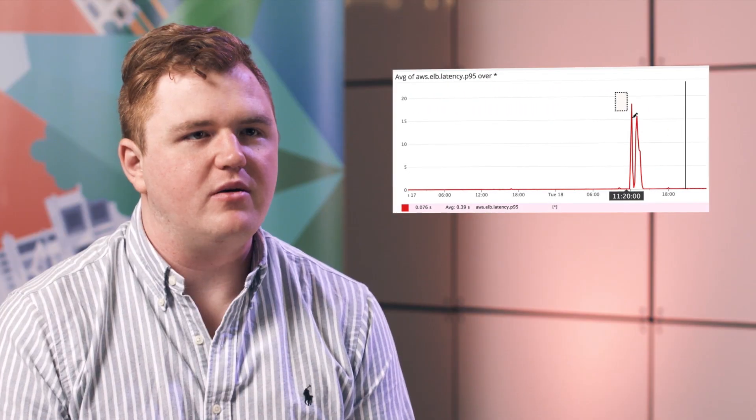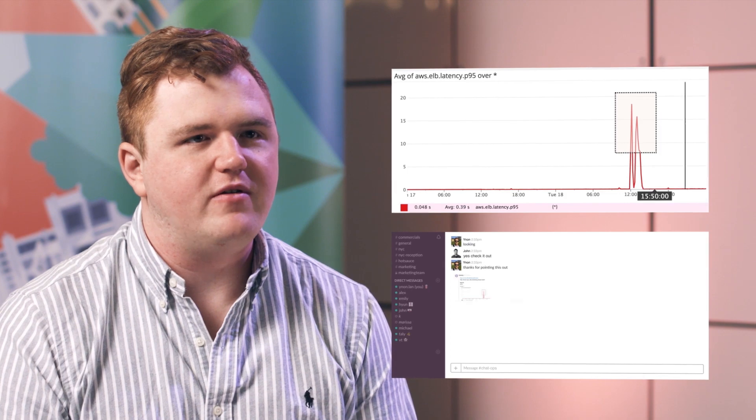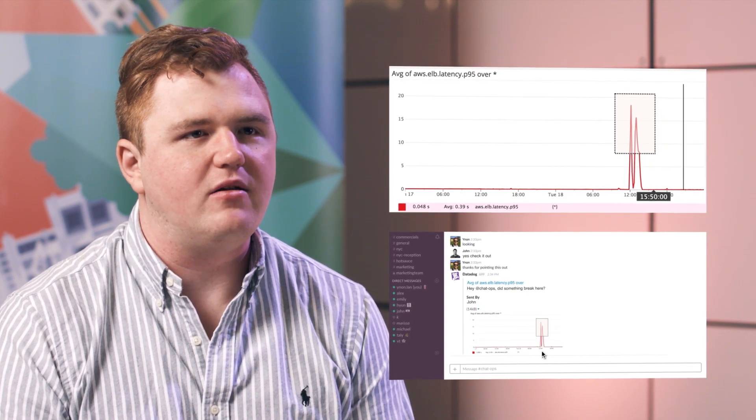We're building a platform as a service, so my customer is any developer at HomeAway. Those developers can be spread out all throughout the world — we have multiple offices. I'm able to use Datadog to capture metrics and share those with other people, regardless of time zones, pretty easily in Slack as well as email.